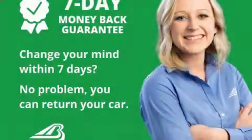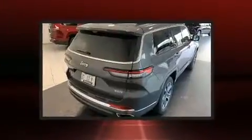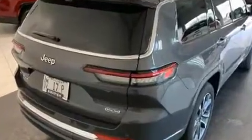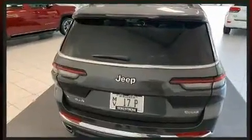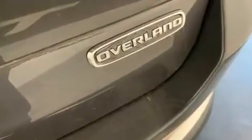Jeep prioritized comfort and style by including an automatic dimming rear view mirror, power front seats, a power lift gate, lane departure warning, and remote keyless entry. Features such as automatic climate control and leather upholstery prove that economical transportation does not need to be sparsely equipped.